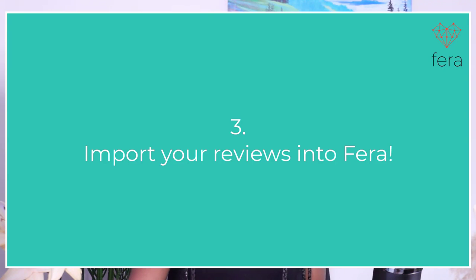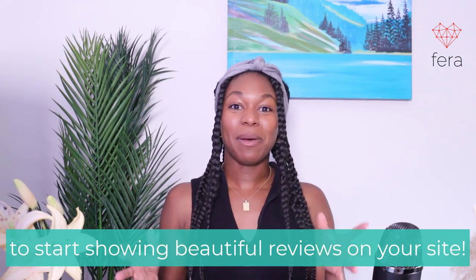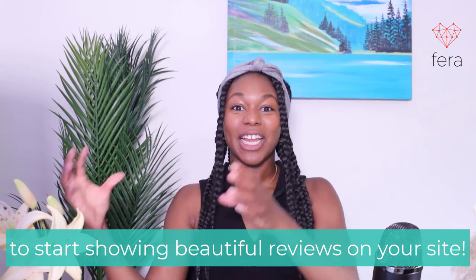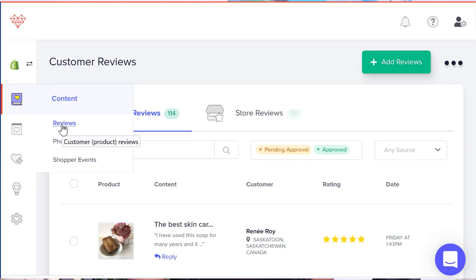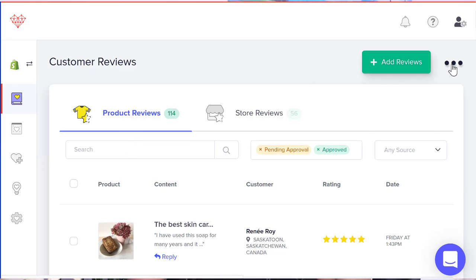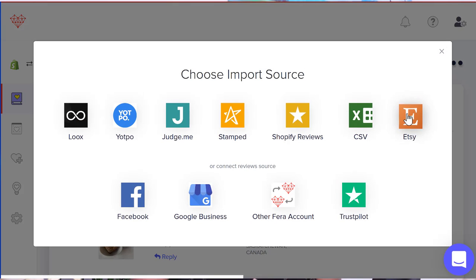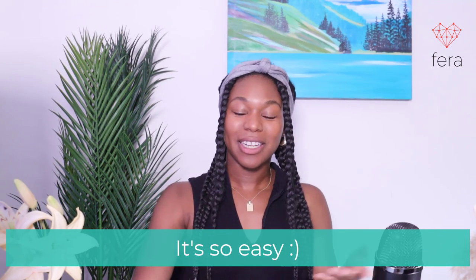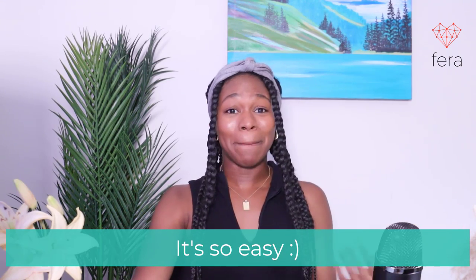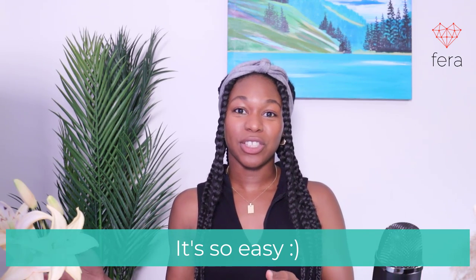Once you're in Farah, you can import your Etsy reviews to your online store — whether you have a Shopify or a Wix store, this is going to be the same step. Go to your Farah admin, then Content, then Reviews, click on the three dots in the top right, and choose Import Reviews. Then select Etsy and upload the .json file you downloaded. Once that's uploaded, you're going to get a success pop-up. And that's basically it — it's super easy to import your Etsy reviews and show them on your online store with Farah.